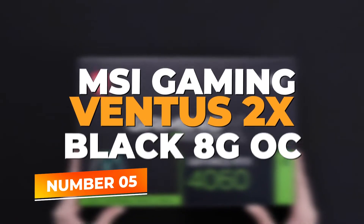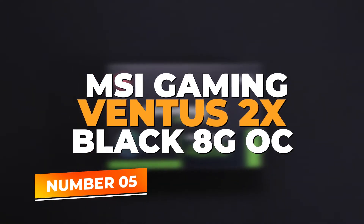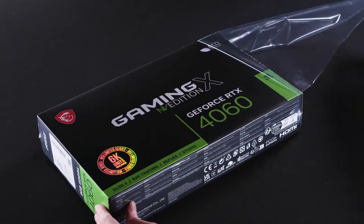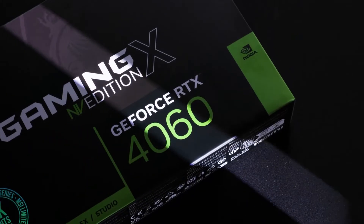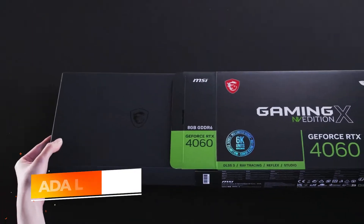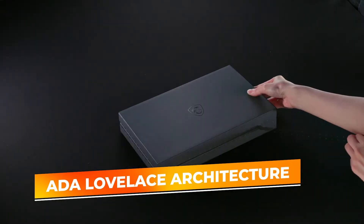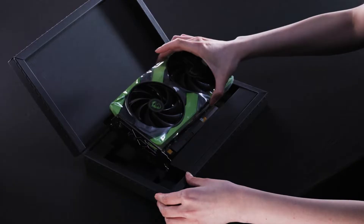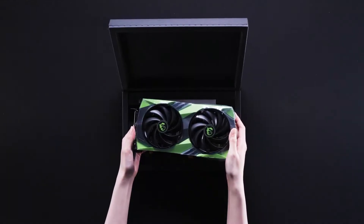Number 5: MSI Gaming Ventus 2X Black 8G OC. Starting our list strong is the GeForce RTX 4060 from NVIDIA, a card that stands out for its balance between cutting-edge features and affordability. Built with the ADA Lovelace architecture, this GPU ensures efficient power use while delivering an impressive performance boost in games and applications alike.